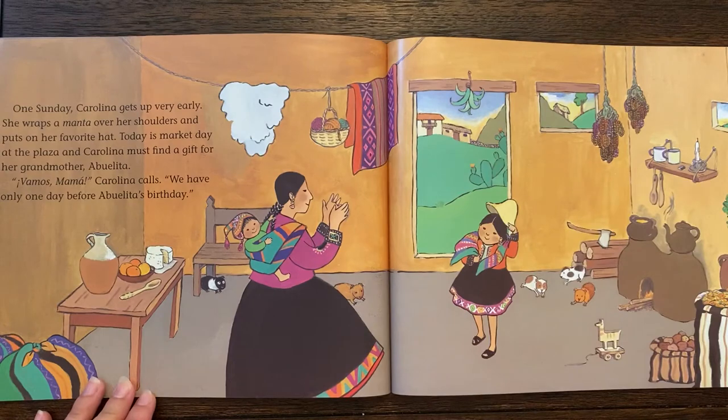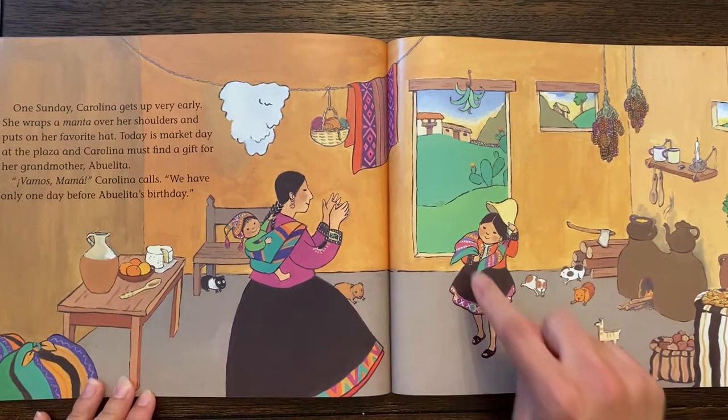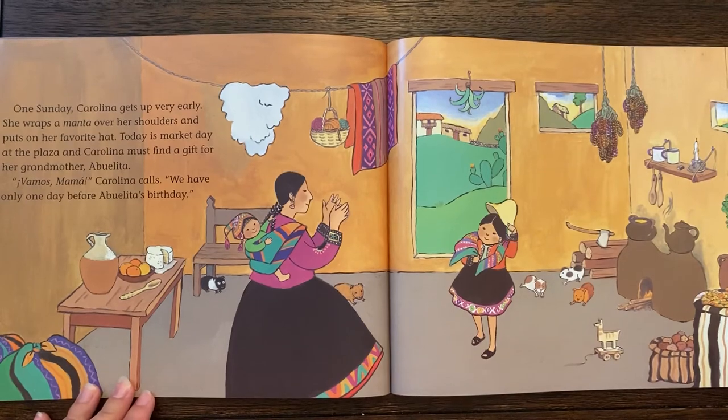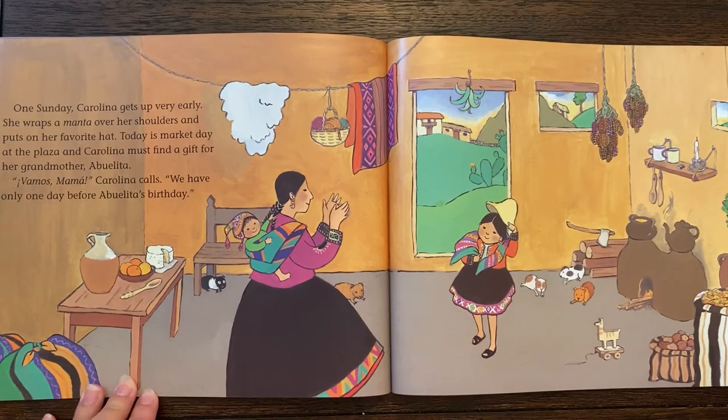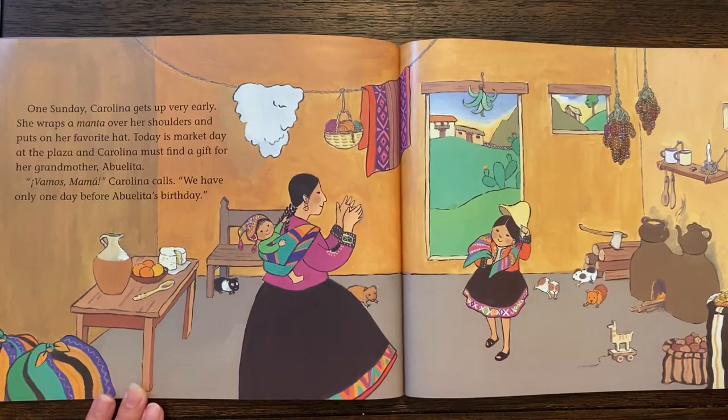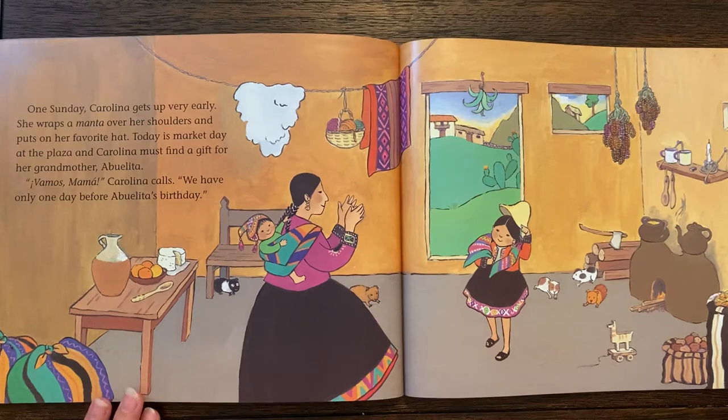One Sunday, Carolina gets up very early. She wraps a manta over her shoulders and puts on her favorite hat. Today is market day at the plaza and Carolina must find a gift for her grandmother, Abuelita. Vamos, Mama, Carolina calls. We only have one day before Abuelita's birthday.